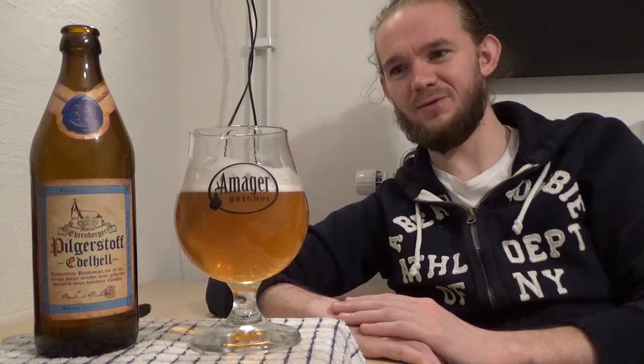I'm glad I was able to try this — it's cool to try beers from regional breweries in Germany, and the Brauhauses too. There are so many breweries in Germany; it's cool to try as many different things as you can. This is a style I've always enjoyed since I lived in Germany, so thumbs up to the guys at Weilbräu for this one. If you get the chance to try the Maria Ehrenberger Pilgestoff Edelhell and you like this style, I think you'll find a nice easy-drinking example of it. It's a nice Helles beer — a little bit towards the sweet side, very smooth, and just a nice crisp easy drinker. Thumbs up.